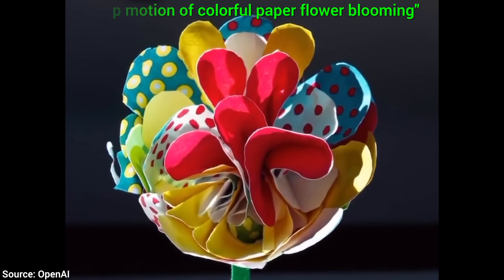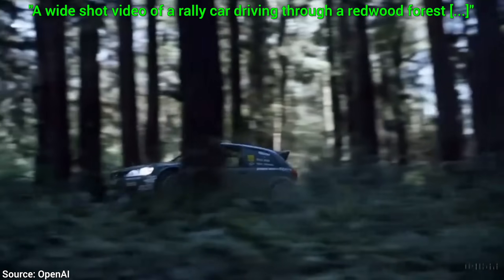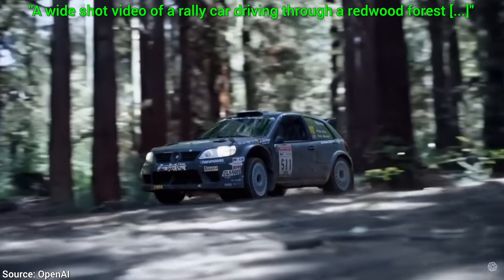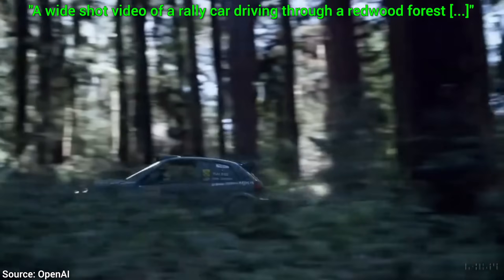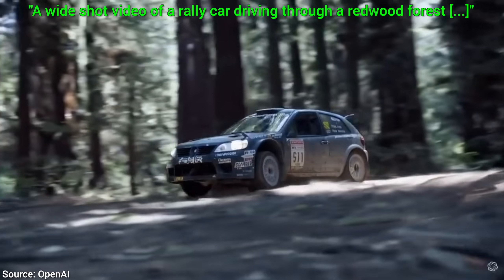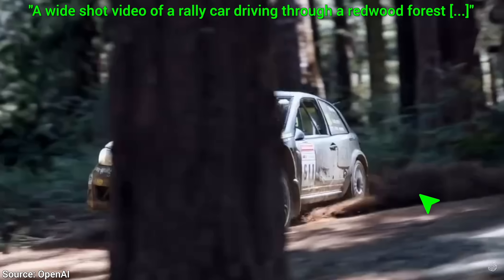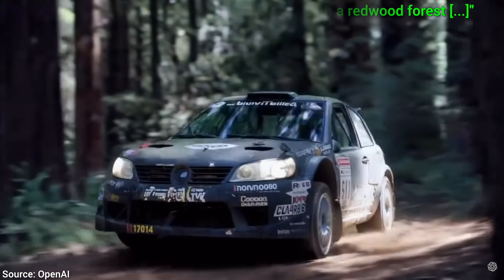Now, how about a little more action? Here, I love how it understands the physics of the race car, and the movement of the wheels is also incredible. Not perfect, but incredibly good. Also, a tiny little detail that only appears in the last few frames, but is super important — look at the interaction of the wheels and the dust. Absolutely lovely!